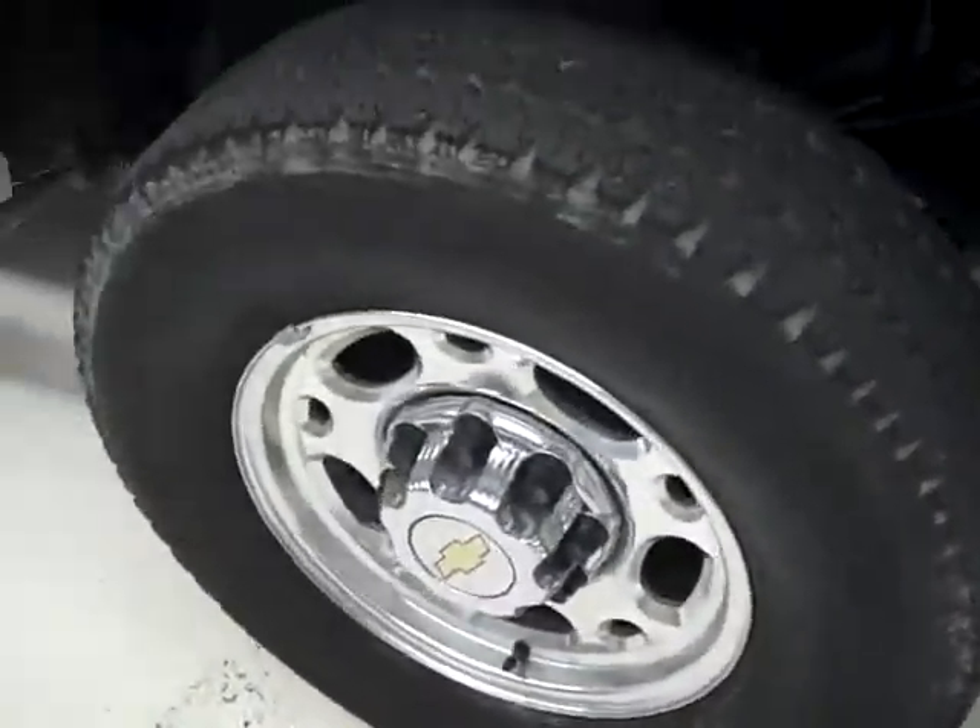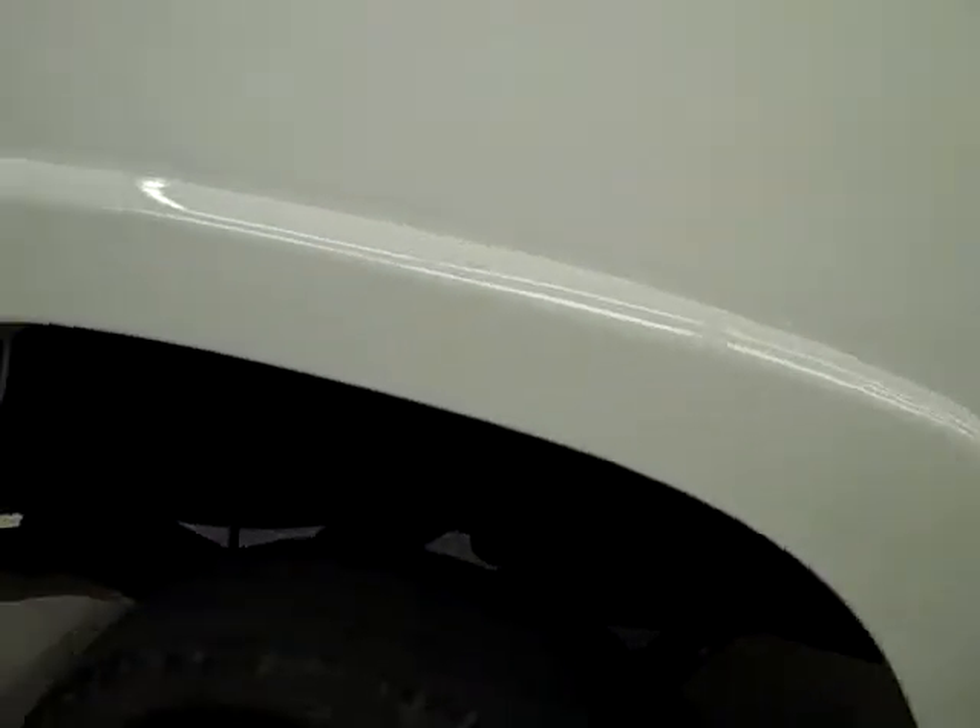These Bridgestone tires look to have about 70% of their tread left, and as we go down this side of the truck you can see just how shiny and reflective the paint is. This truck is still in very good condition.